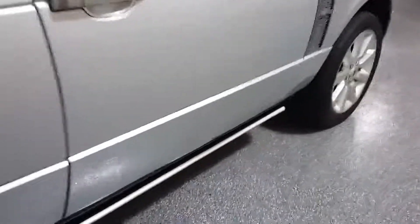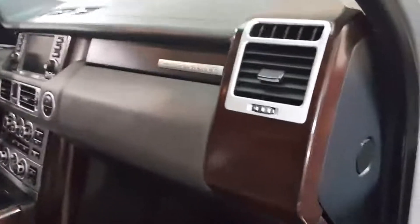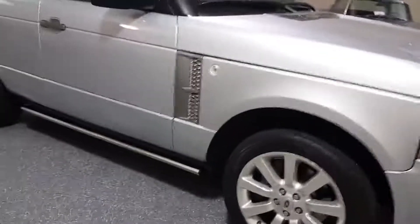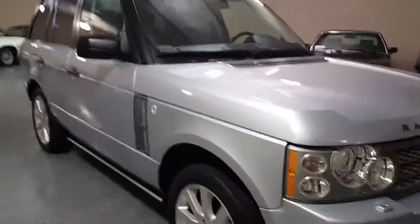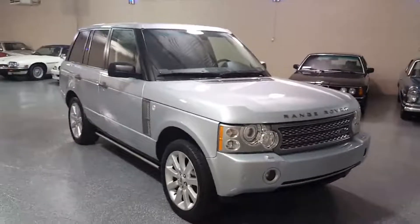Very nice body condition. There are the power seats on this side, and a better look at the wood trim. Very good maintenance history. Runs and drives excellent. It's fully detailed — a hundred-thousand-dollar vehicle at a very affordable price now.